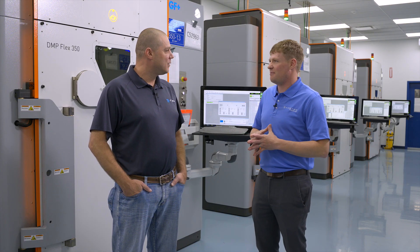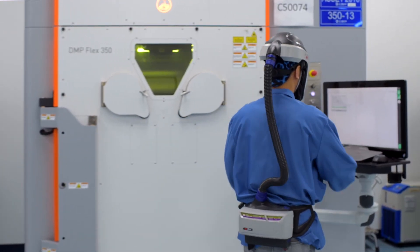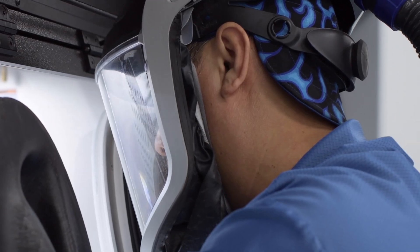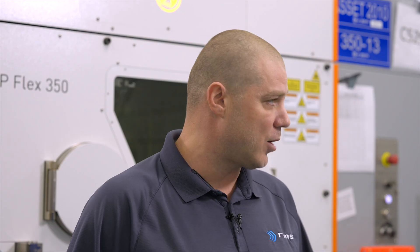What kind of systems are we running in our additive manufacturing rooms? We have DMP 320s and 350s — that's a laser bed powder fusion system manufactured by 3D Systems. Some of these printers are older models, however we've suited them all to have the same capabilities, that way we get the same process out of all of our equipment.